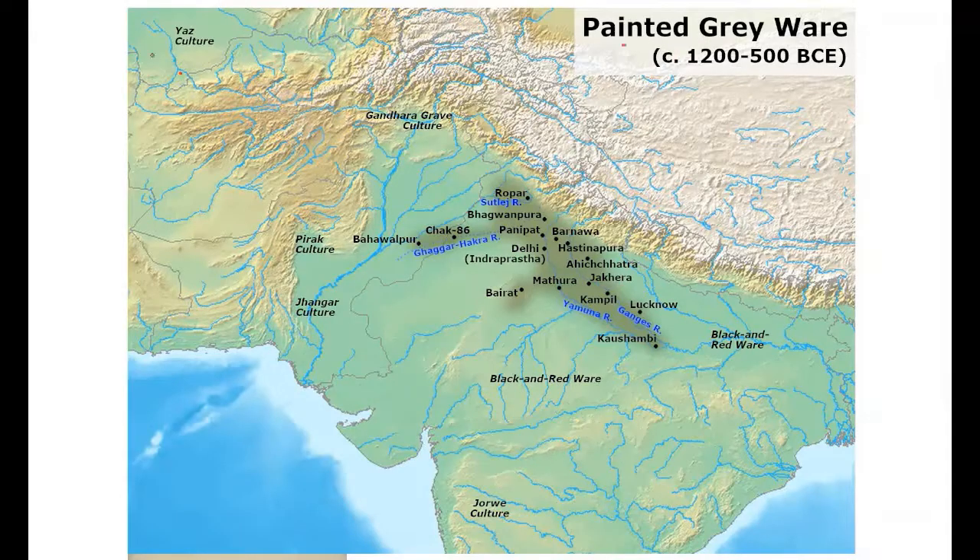Painted Grey Ware is associated with the Vedic era — the Vedic era saw the emergence of the Painted Grey Ware culture. Rig Vedic sites also have Painted Grey Ware, but Rig Vedic sites have no iron objects. Hence the Rig Vedic period is considered a pre-iron phase of the Painted Grey Ware.